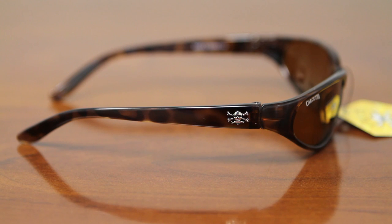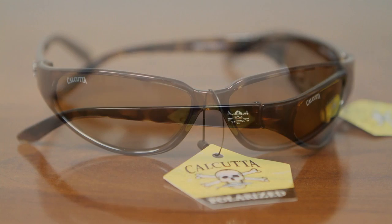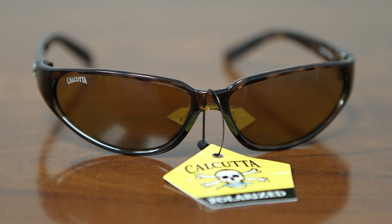Calcutta sunglasses feature 100% polarized lenses providing protection against harmful ultraviolet A and ultraviolet B rays. Other frame colors and lens colors are also available in this style at www.calcuttafishingstore.com.